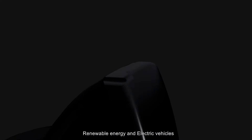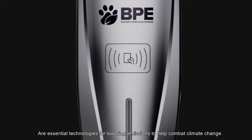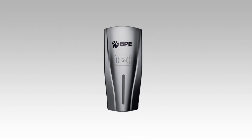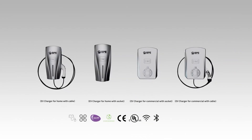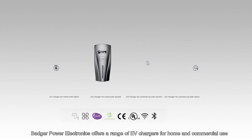Renewable energy and electric vehicles are essential technologies for lowering emissions to help combat climate change. Badger Para Electronics offers a range of EV chargers for home and commercial use.